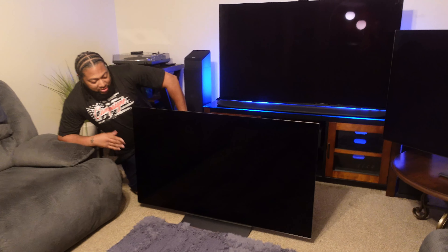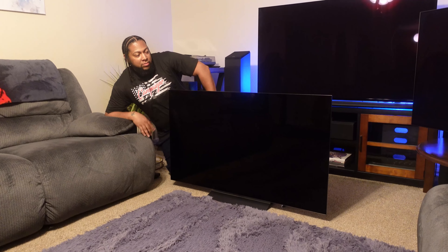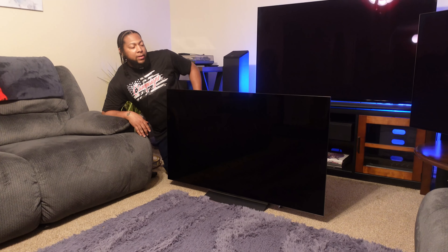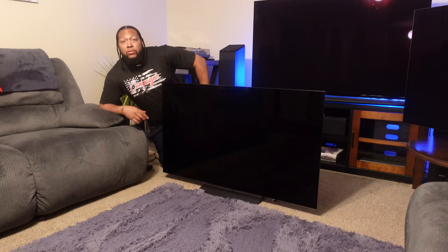C2 OLED. There's something about this type of technology that I don't think a lot of you guys are going to understand. But we're going to get into that right after this intro.